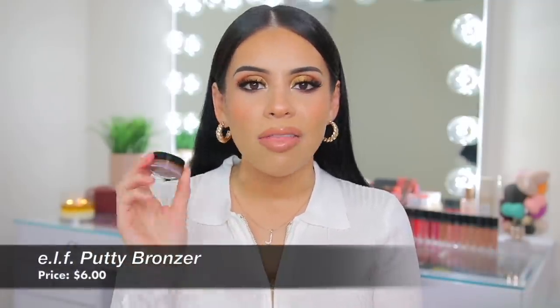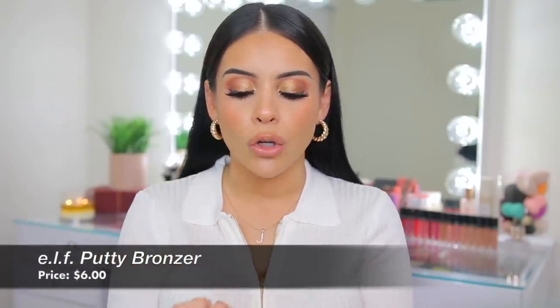I know a lot of people don't love the ELF Putty Bronzer, but I do. It's a great everyday cream bronzer — very natural, natural to buildable coverage, meant for a natural bronzy look. The formula is great. I love mixing the shade Tan Lines with Bronzed Bell and applying it with my ELF Complexion Duo Brush — that combination is everything.